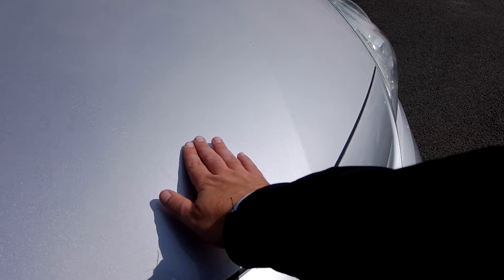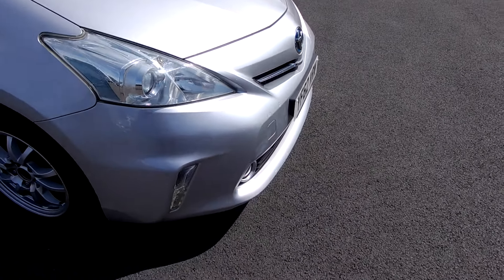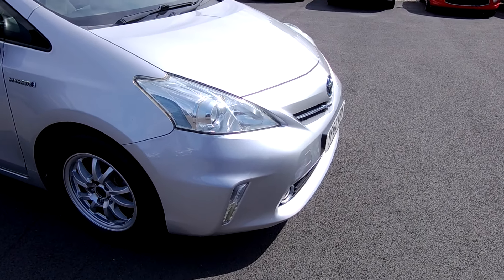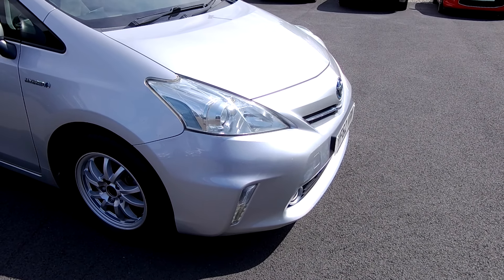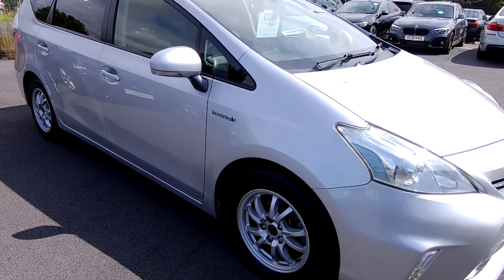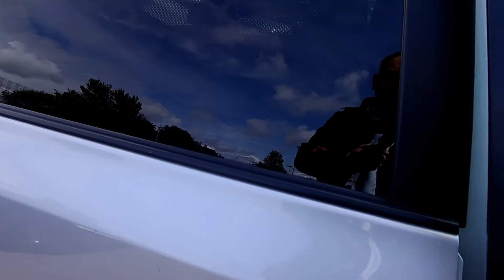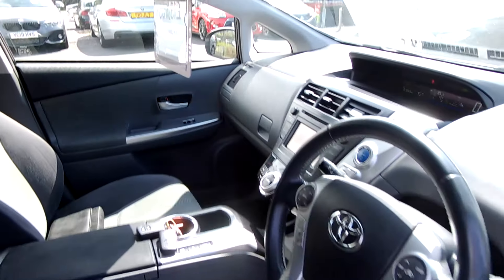A couple of slight marks there — just me trying to be your eyes on the ground here. The purpose of these videos is to be an honest overview of the car, so you aren't buying something or traveling a big distance and thinking it isn't how you expected it to be. This is to cut that out, as it were.